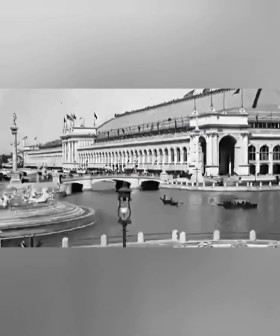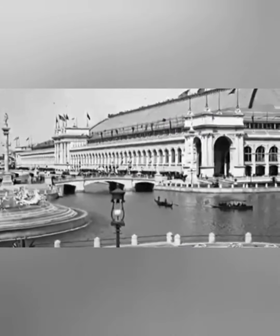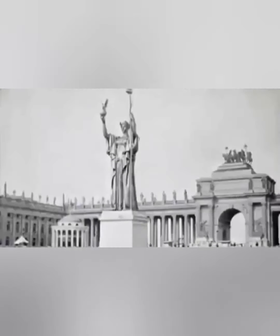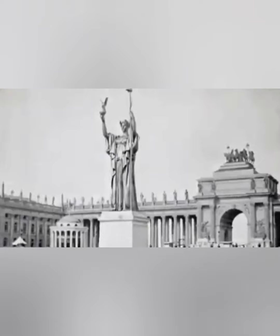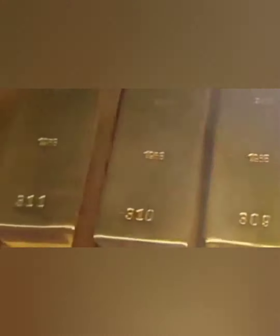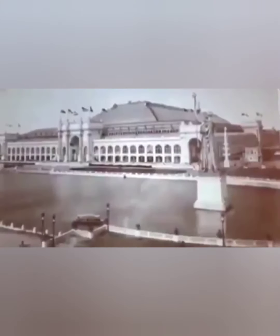Chicago built 700 acres of fair in supposedly less than two years. St. Louis built 1,200 acres of exposition buildings. One building in Chicago, the Manufacturer's Building, would house 300,000 people. There's a giant statue in the middle of the lagoon called the Golden Lady, known as the Statue of the Republic — 65 feet tall. They say it was covered in gold leaves with copper underneath, but others speculate it was actually made of solid gold.